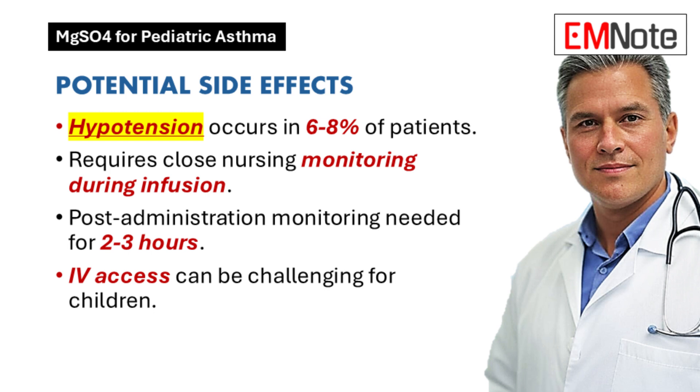Regarding side effects: for the most part it's pretty safe. The side effect we see most often is hypotension, which happens in about 6 to 8% of patients. Hypotension can be dangerous, especially in children who are already struggling to breathe. A lot of times we can prevent that drop in blood pressure by giving a fluid bolus right before we administer the magnesium sulfate — giving their system a little extra fluid to help keep blood pressure stable.